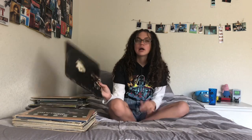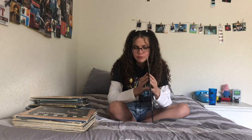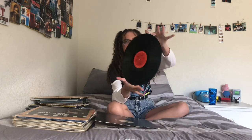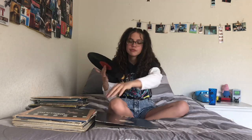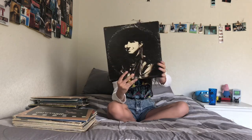Next I have another Barbra Streisand record. There it is — black with the red in the middle. I got this from a thrift store for like a dollar.